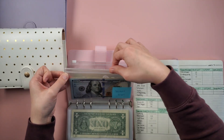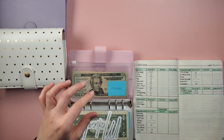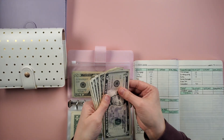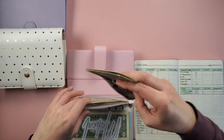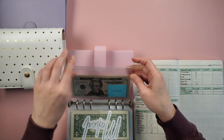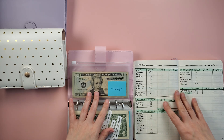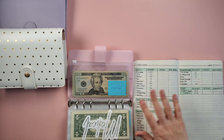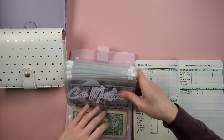And lastly is overage — that was what was leftover from the three wallet categories this last week. I'm going to add this without counting it, so it's somewhat a surprise. At the end of the month, my husband and I will add up everything leftover from these three categories throughout the whole month, as well as any unexpected additional income, and then reallocate the money towards savings and debt. I'm excited for that. That is it for the cash stuffing!